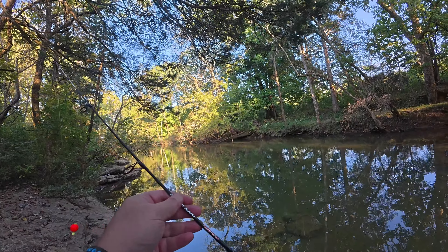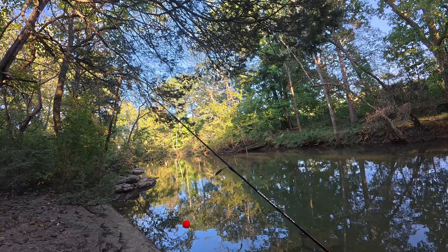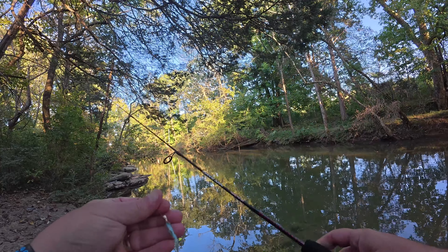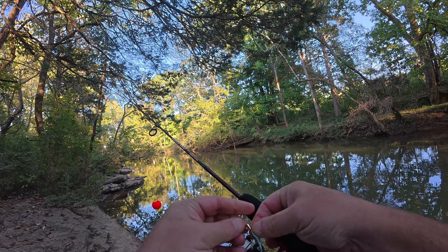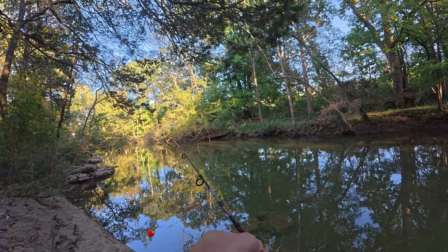I actually caught that guy on one of these little Ugly Stick Dock Runners. These are little 36-inch poles, but with a name like Ugly Stick you can't go wrong. That could just reel in a bass, so I can't complain about that. They're pretty cheap, but they're good for just coming out to the creek and throwing in a line. Let's do it again.